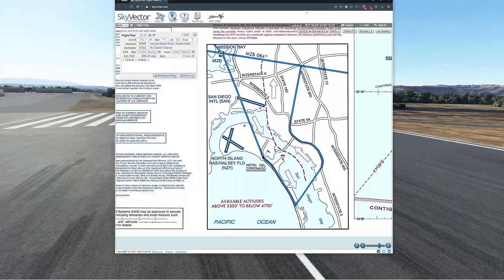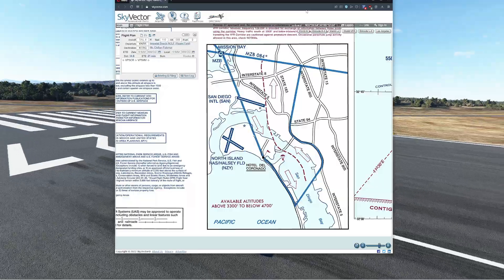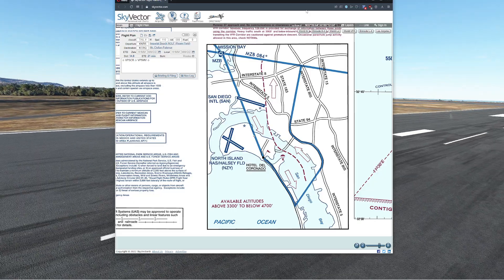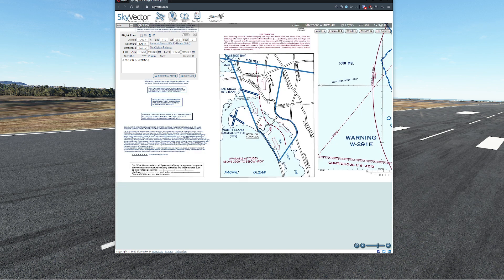A VFR corridor is, if I understand what they're talking about in the FAR and the AIM, basically a nice safe way that you can move VFR traffic in and out of a zone that does not require air traffic control. This goes back to the very early days of when they were starting to build the early arrival airspaces. The interesting thing is there's not a lot of them left.